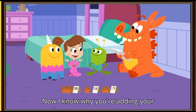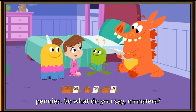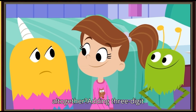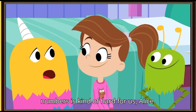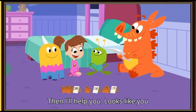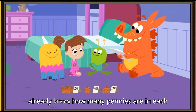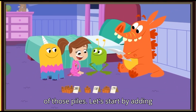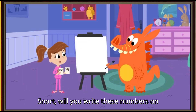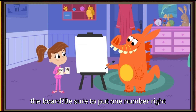Now I know why you're adding your pennies. So what do you say, monsters — should we see how many pennies you have all together? 'Adding three-digit numbers is kind of hard for us, Alice.' Then I'll help you. Looks like you already know how many pennies are in each of those piles. Let's start by adding these two numbers first. Snort, will you write these numbers on the board? Be sure to put one number right on top of the other.